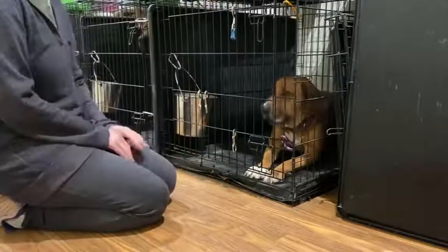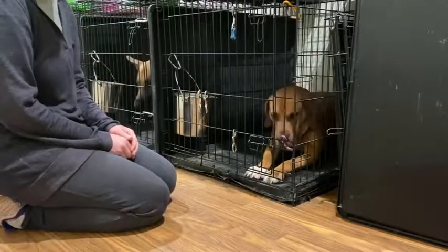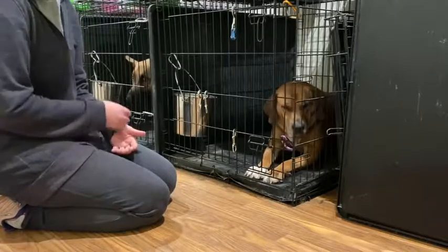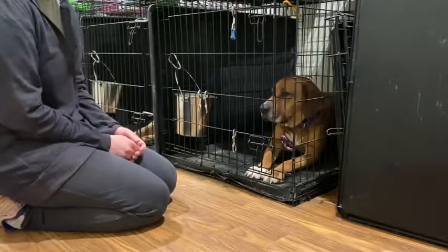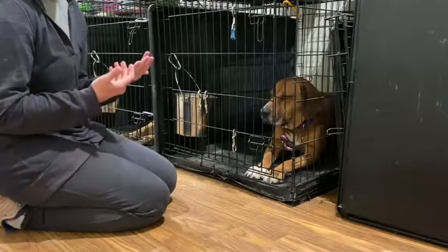Hey guys, Kristen here with Find Your Balanced Dog Training. I wanted to make another little video about some basic techniques that you guys can use at home, and this one is waiting for food.